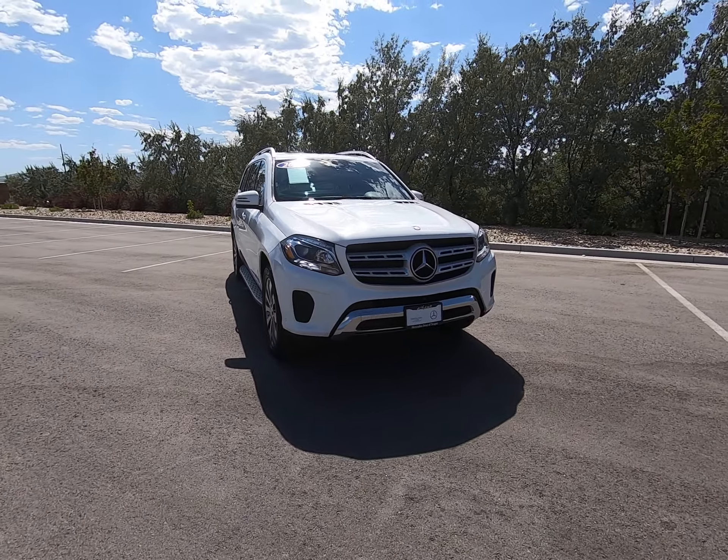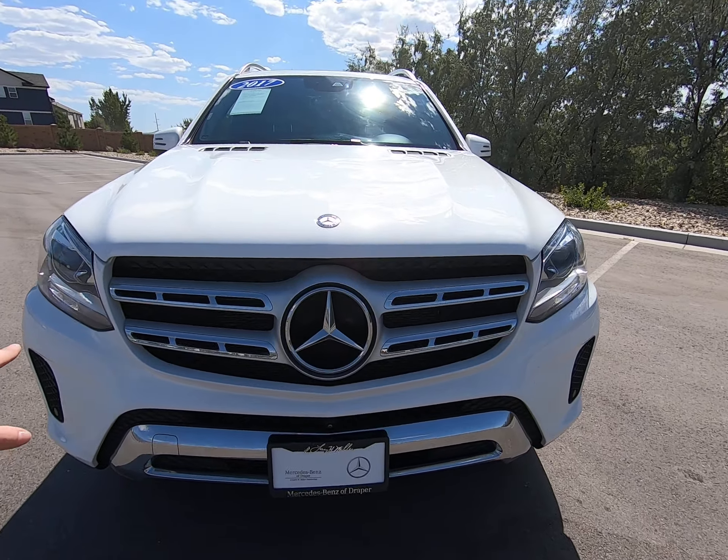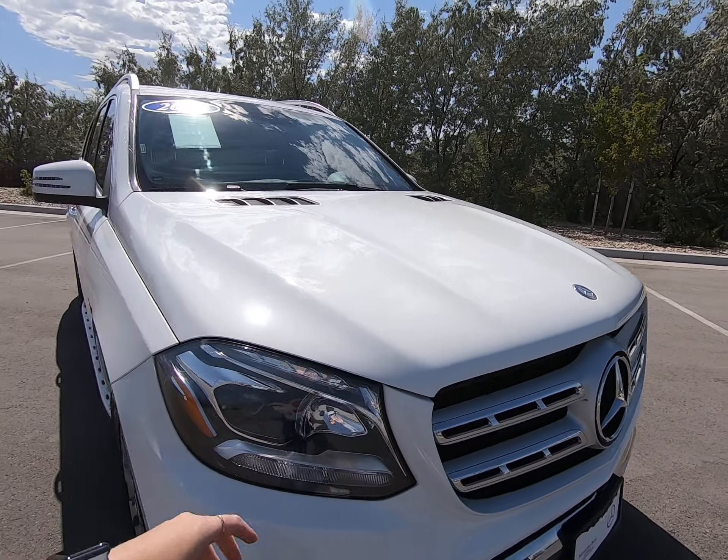Hey everybody, today I'm here with the 2017 Mercedes-Benz GLS 450 dressed up in white. Big prominent grille — love the rectangular pieces leading up to our star. Camera up front here, beautiful headlights, love the lines up on the grille.